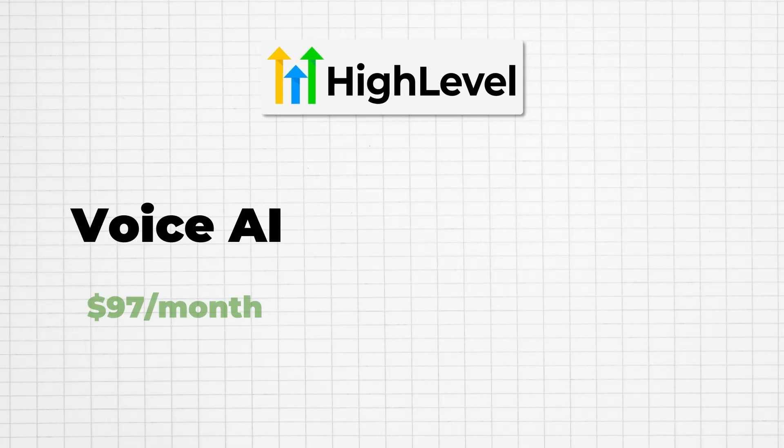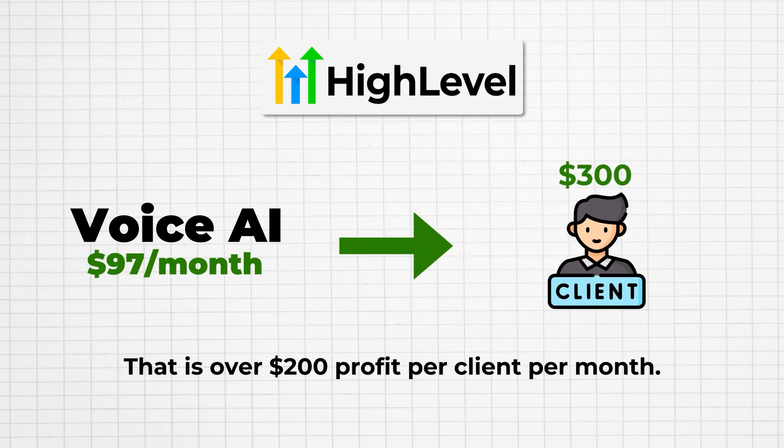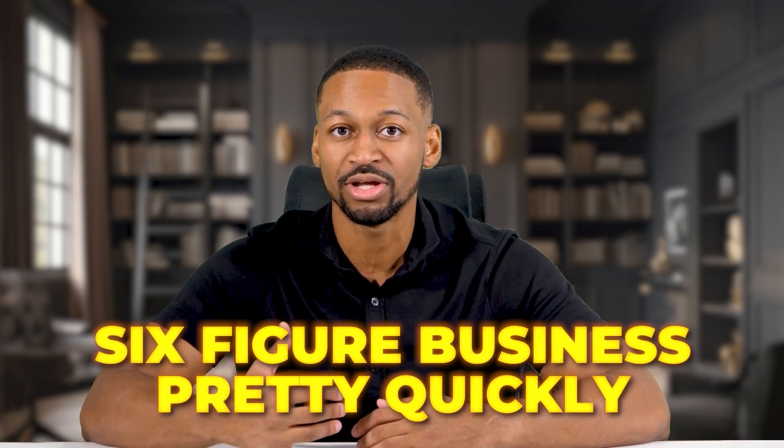Here is a simple pricing strategy that works. Voice AI service costs you $97 per month from Go High Level. You can charge clients $300 per month for the same service. That is over $200 profit per client per month. Multiply that by 10 clients and you are making $2,000 per month in recurring revenue. Add more services and more clients and you can build a six-figure business pretty quickly. The beautiful thing about this business model is that it scales. Once you set up the service for a client, it runs automatically. You collect monthly payments while the tool does all the work. More clients mean more recurring revenue without more work hours.